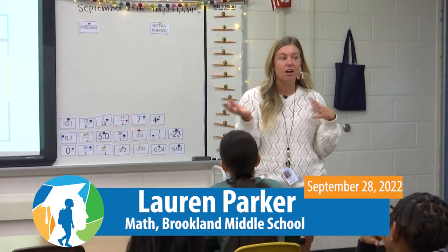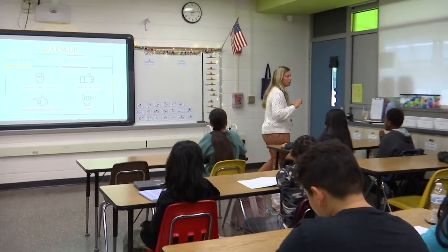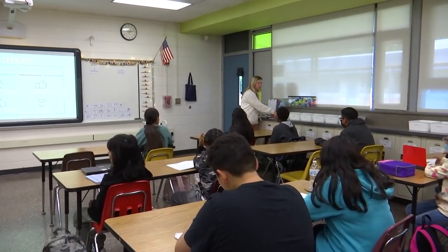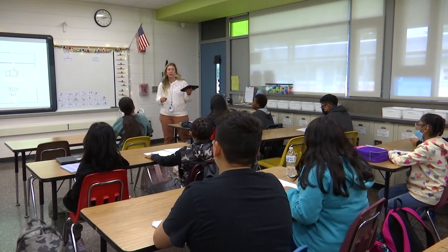I am Miss Parker and I am a teacher here at Brooklyn Middle School. This is my sixth grade math class and today we are working on integers, talking about things that are integers and that are not integers. So we're going to start with our warm-up right now. Everybody should have their notebooks open.